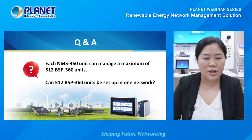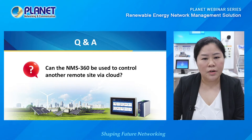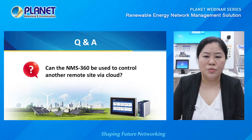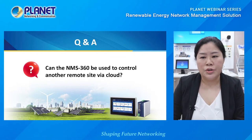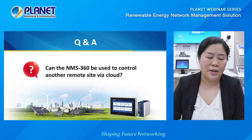Next question: can the NMS360 be used to control another remote site via cloud? The answer is no for the moment. However, VPN can be utilized to remotely control and operate in different sites — refer to the Planet VR series router to implement this application. A cloud-based version is also expected to be an alternative in the near future.